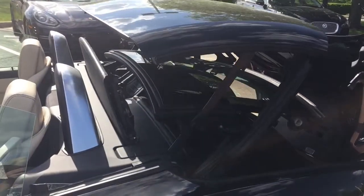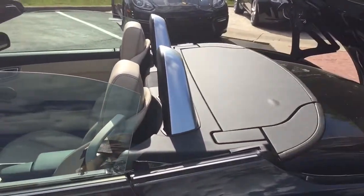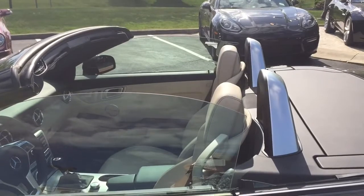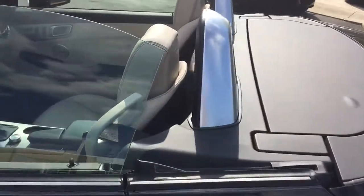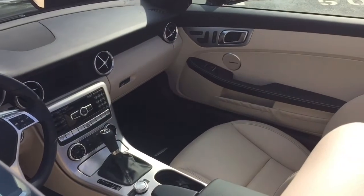Wanted to show you with the top down as well. And you can do this from the outside of the car with the key — you just have to point it at. I can't get far enough away from the car for you to really see how that works, but I'll show you the inside.